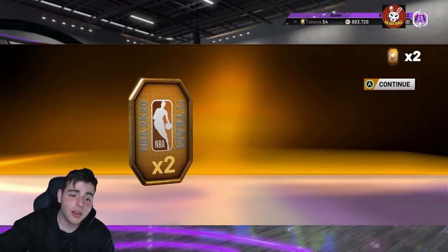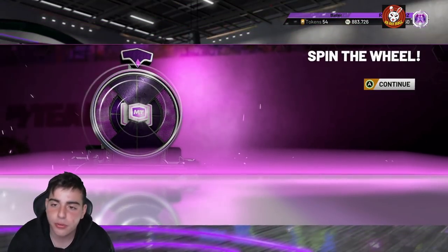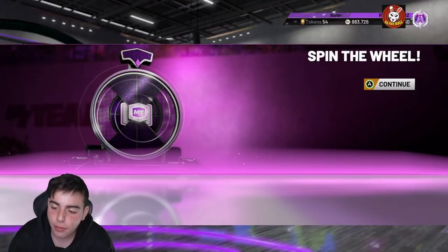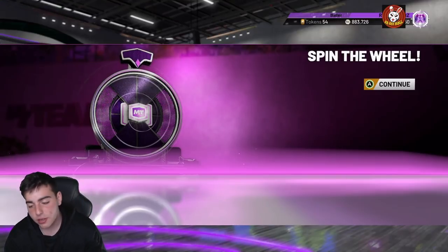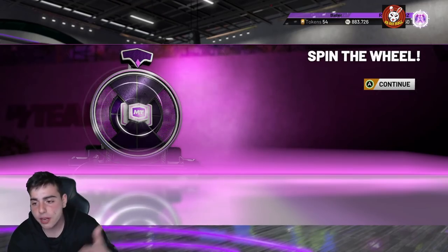What's good YouTube, it's your boy Bugs back with another NBA 2K20 MyTeam video. Today we got some locker codes and I decided to drop a video on it. Before we get into the video, make sure to drop a like, sub if you are new, and all that good stuff. We need 120 likes, and follow my Twitter down below for a chance at winning MT.